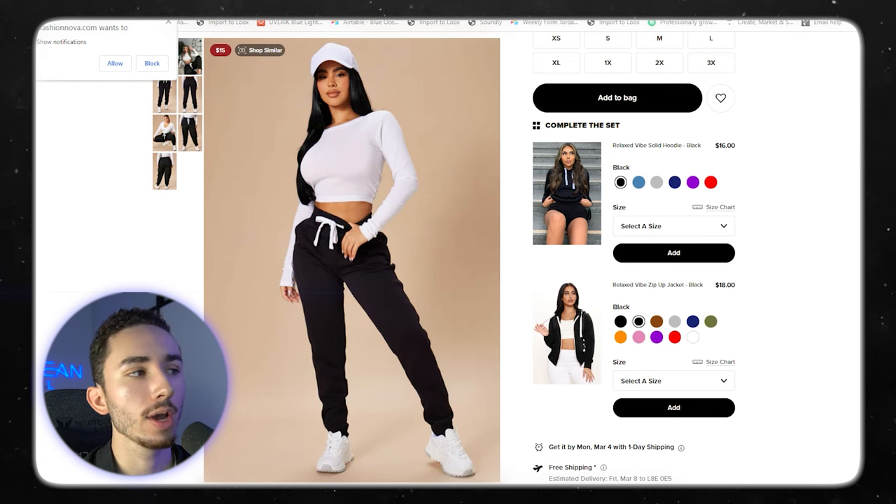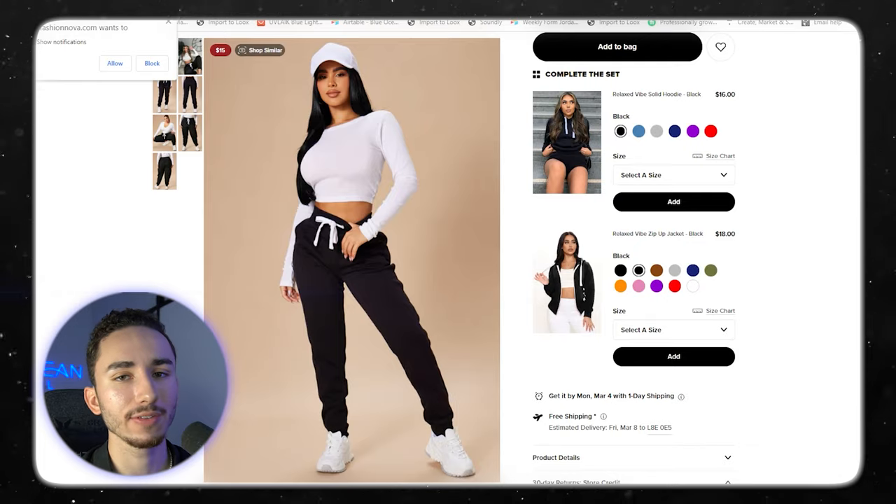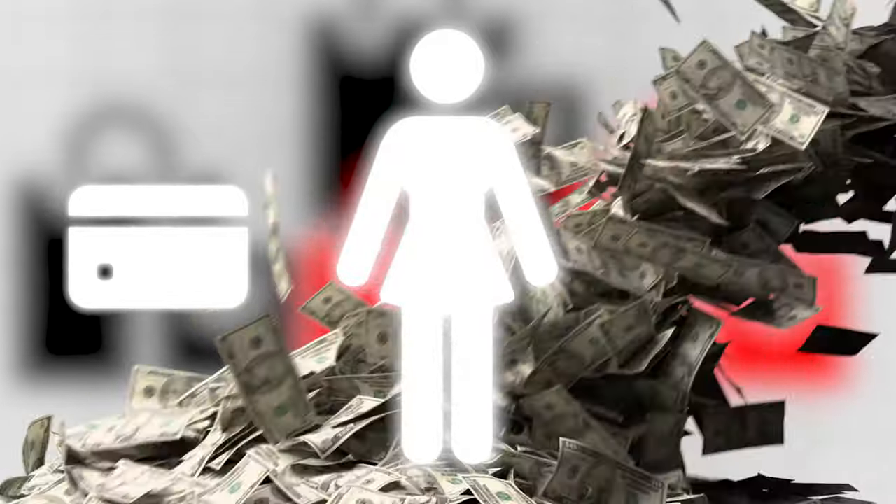Fashion Nova thrives on having great AOVs. People are not just buying one product when they go to Fashion Nova — they're always going to buy two, three, five, or more different things. So the bundle strategy is crucial for increasing your average order value.